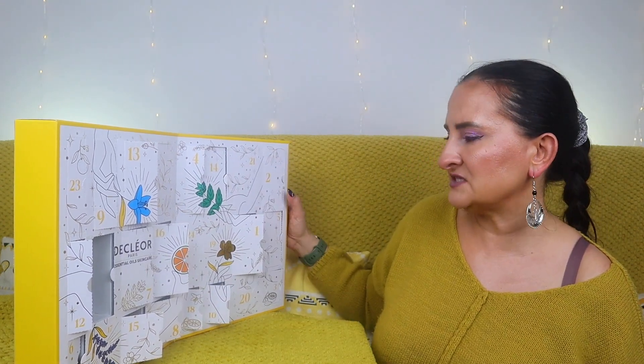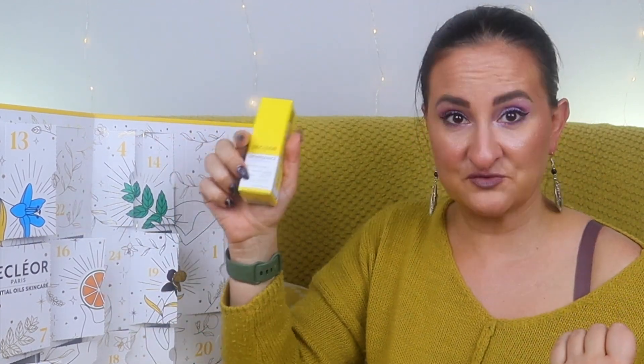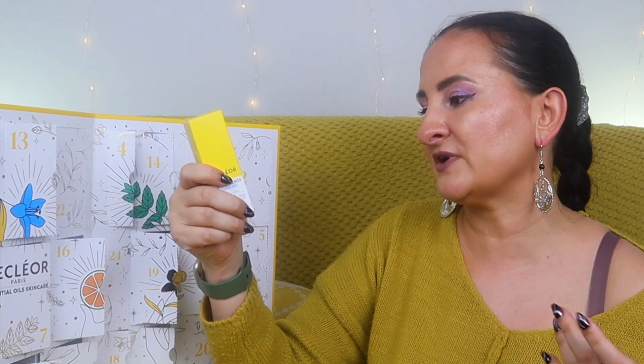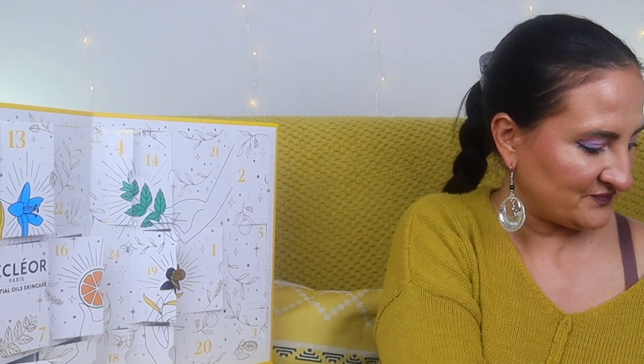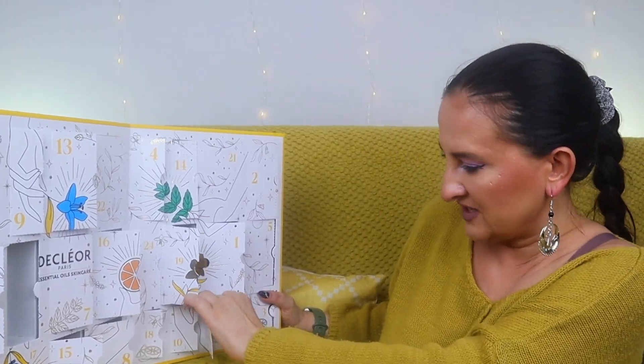Door nineteen was worth the effort to get open — it's an Essential Oil Serum, but much bigger at 15ml, in the Lavender Iris scent. It contains lavender, chamomile, bergamot, immortelle everlasting, and iris. Really cool.